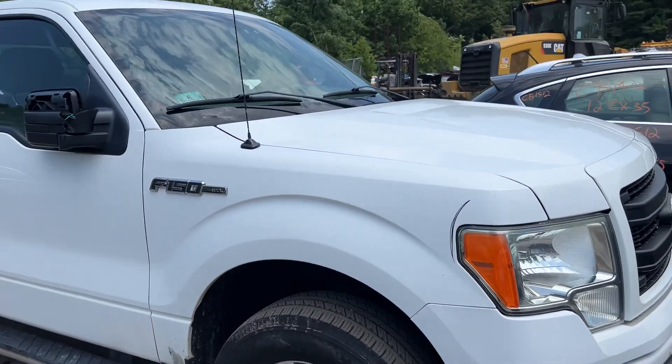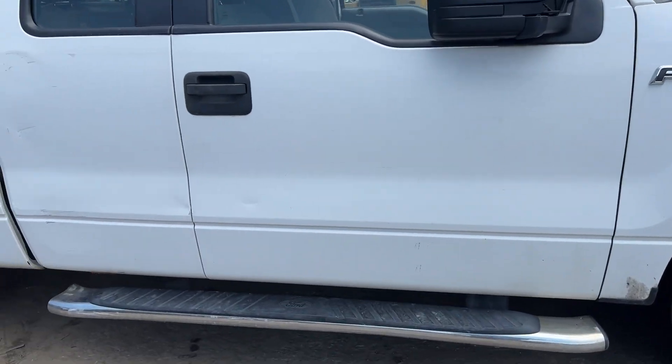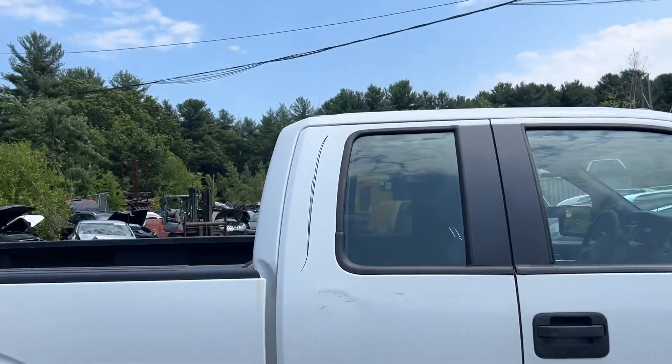Good headlight on this side. Fender has a little thing in it but usable. Front door has got a dent. Trade door has got dents.